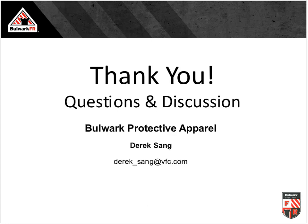Unfortunately, that's all the time we have for today. Thanks to Derek Singh for his presentation, to Bulwark Protective Apparel for sponsoring the webinar, and to all listeners. Please watch for announcements about future Synergist webinars, and we'll see you soon.